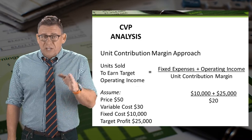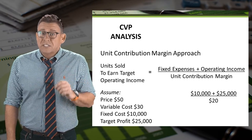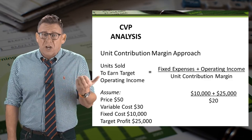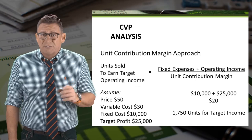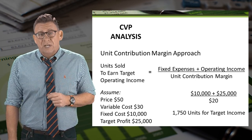So the calculation is $10,000 of fixed costs, plus $25,000 of targeted operating income, divided by the contribution margin per unit, which is $20. So the company would need to sell 1,750 units to meet the target operating income.